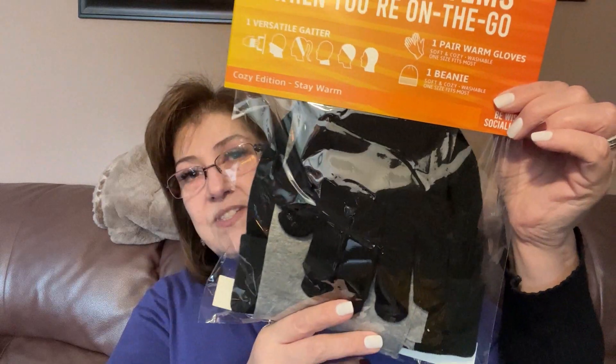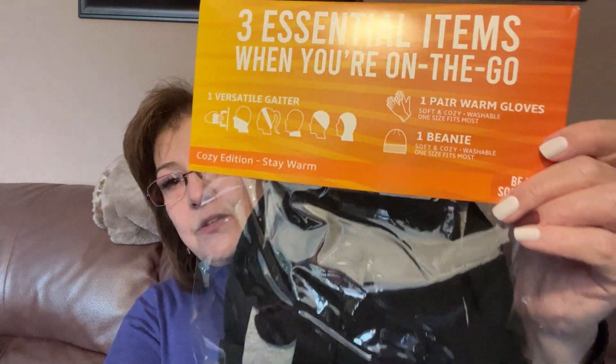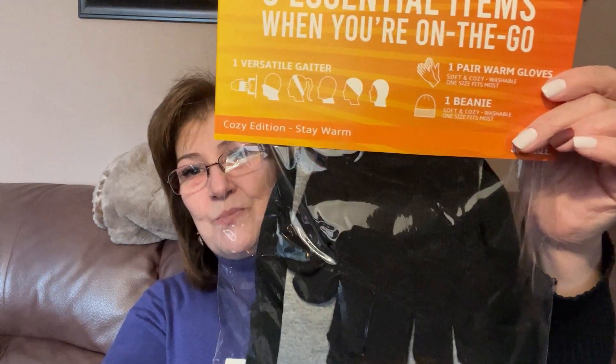I picked up this three-piece essential set for on the go. It includes one pair of warm gloves — soft, cozy, washable, one size fits most — one beanie, and a versatile gaiter that goes around your neck. All three articles for five dollars. This is a really good in-case gift — all three things for five dollars, a wonderful buy.